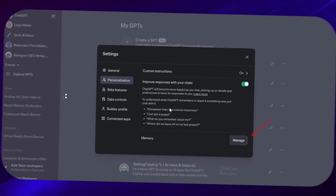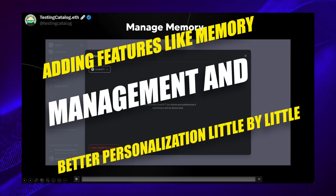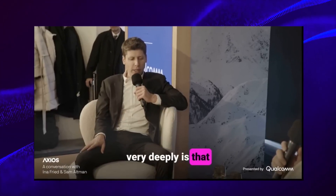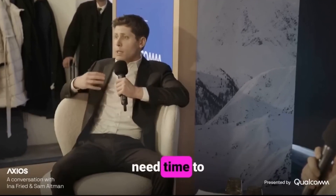Altman talks about how ChatGPT is becoming more personalized — getting better at remembering things and adapting to your needs. This matches up with the updates we're seeing, even if they're not calling it GPT-4.5 just yet. It's like they're making small improvements step by step. Listening to this clip helps us see why ChatGPT is changing. It's not just about making a big splash with a brand new model like GPT-5; instead, they're adding things bit by bit to make the transition smoother. This gradual approach helps prevent any big surprises and keeps things steady.